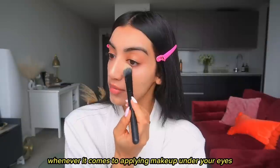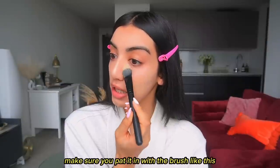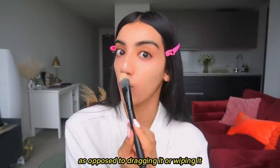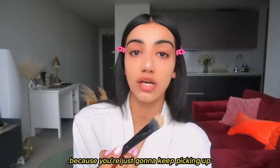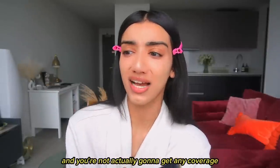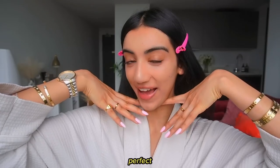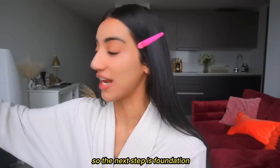When it comes to applying makeup under your eyes, make sure you pat it in with the brush as opposed to dragging or wiping it, because you're just going to keep picking up all of the product on the brush and you're not actually going to get any coverage.